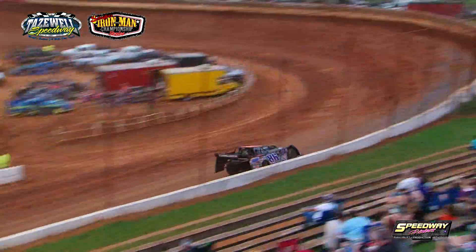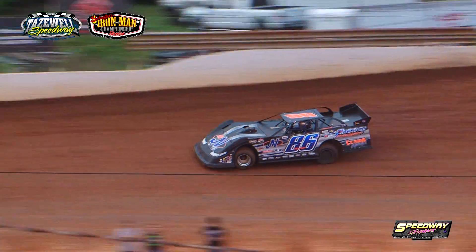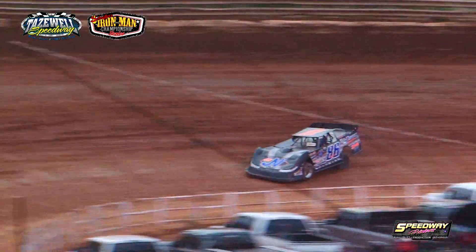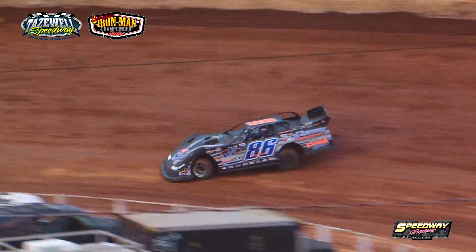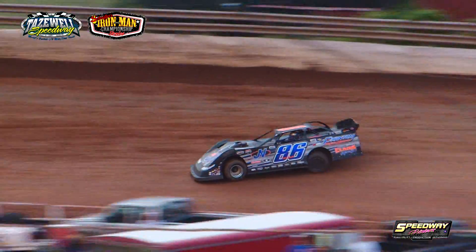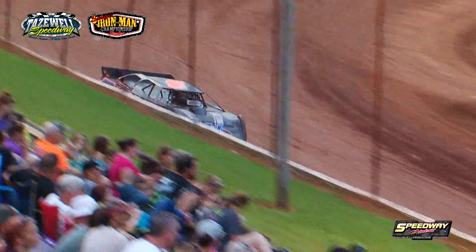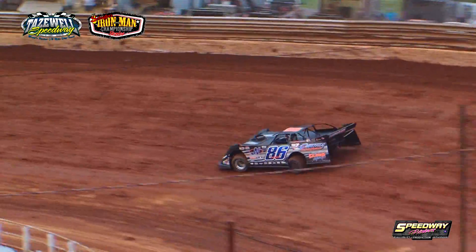Next qualifier out in the number 86 — a Longhorn with a Phantom race engine — out of Rockford, Tennessee: this is Jeff Newbert in 86. Newbert down to complete lap number one at Tazewell Speedway: 12.508, in the Joe Newbert Collision Center, PPG, Competition Racing Equipment sponsored number 86. Second lap: 12.283.